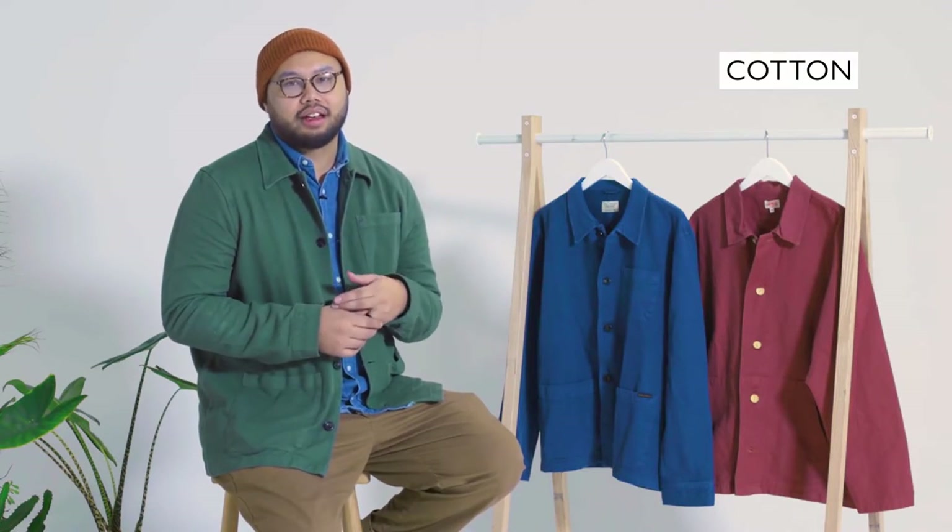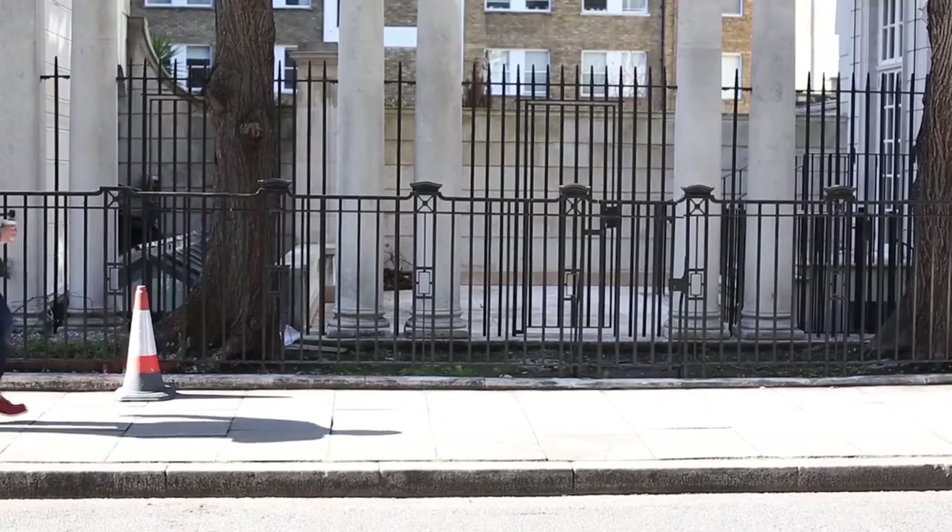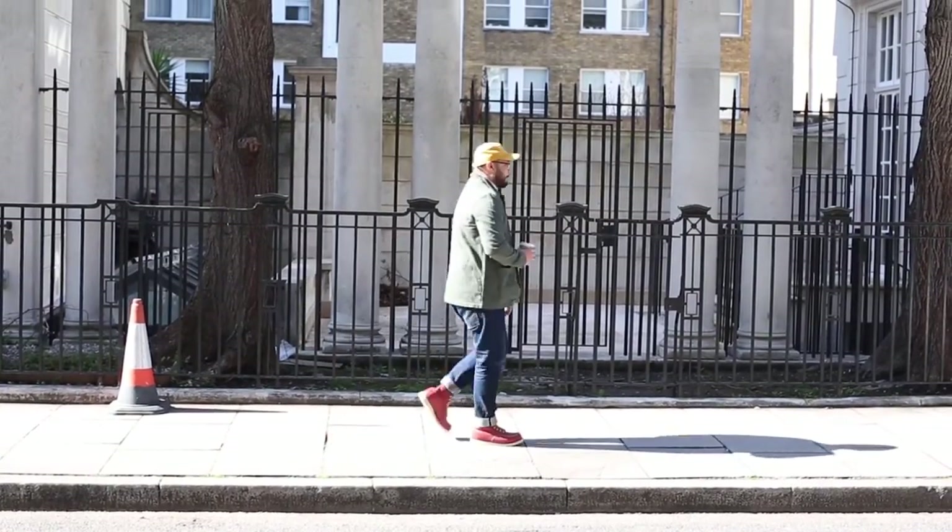It's a bit thicker than a regular shirt, made out of a stiffer kind of cotton, and a bit thinner than a jacket, so it's really great as a layering piece or you could wear it just on its own.